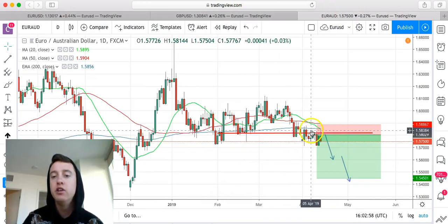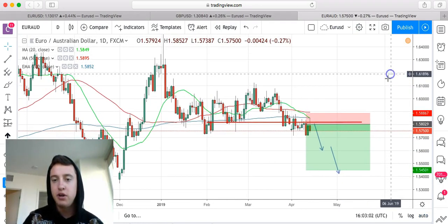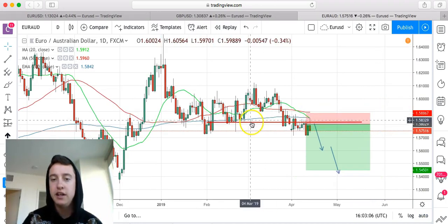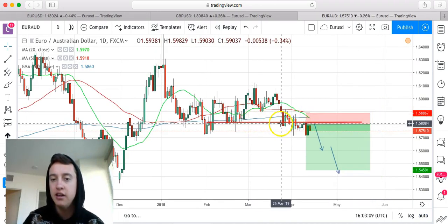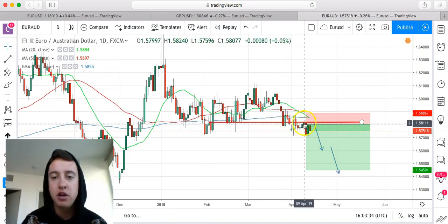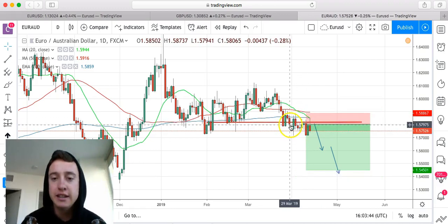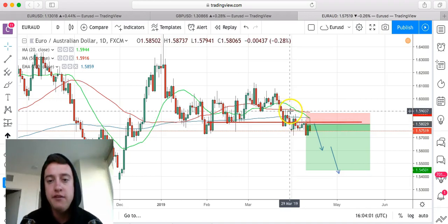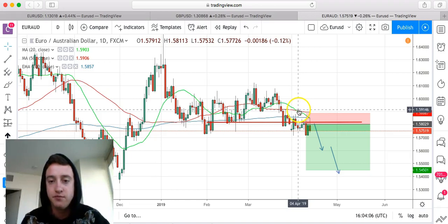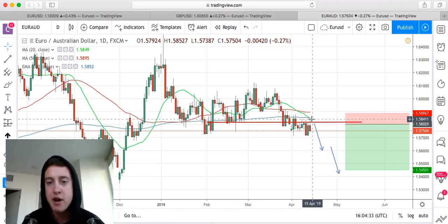Make sure your stops are right below previous support and your take profits are at previous resistance levels. With EUR/AUD, we also went into this trade. We got a pretty good entry right at this red line here, which is basically our neckline — a point of resistance. I knew the market was going to come up to our 200 EMA. Whenever we have our 50-length moving average cross over the 20-length moving average, that's a signal. The candle pin came up and hit the 200 EMA — the blue line.